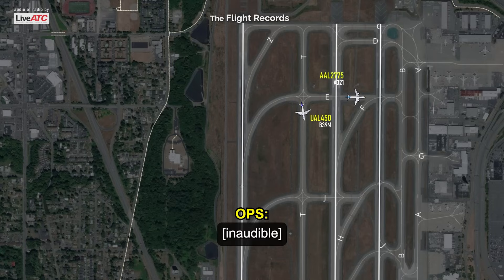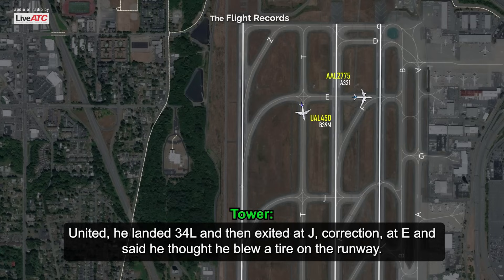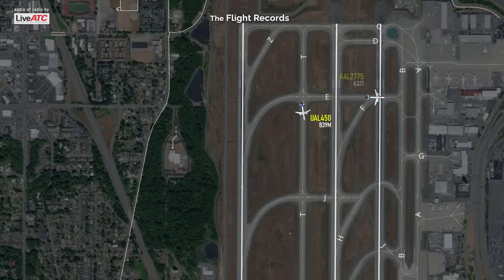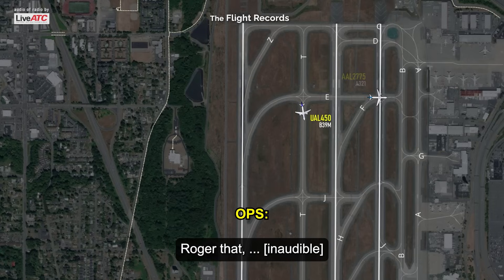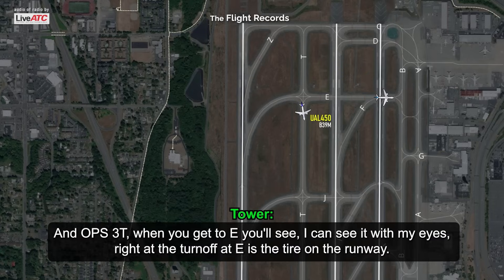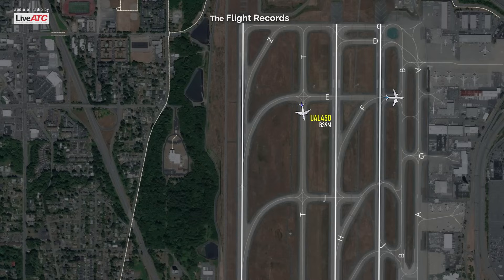The United landed 34L and then exited — correction, at Echo — and said he thought he blew a tire on the runway. The first American who landed said there was definitely a blown tire on the runway. Ops 3 Tango, when you get to Echo, you'll see — I can see it with my eyes — right at the turnoff at Echo is the tire on the runway. Roger, Alpha 3 Tango.